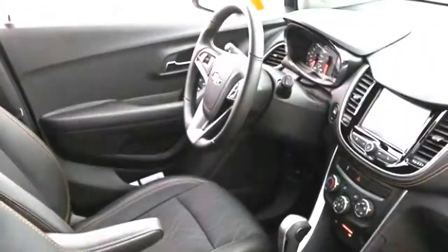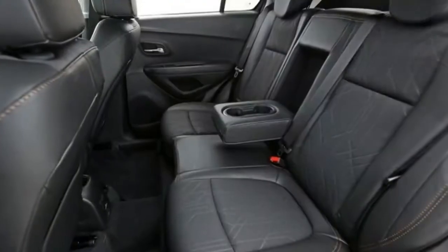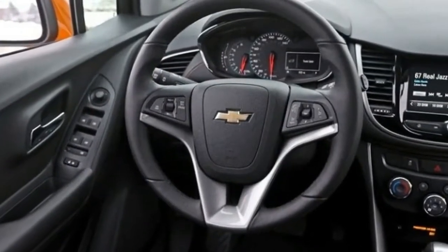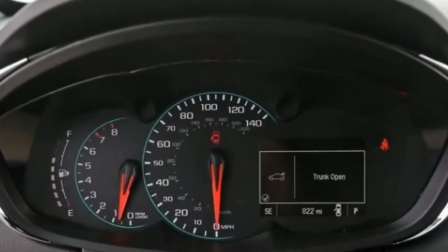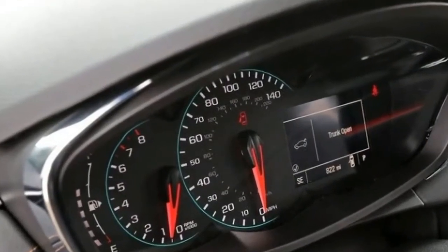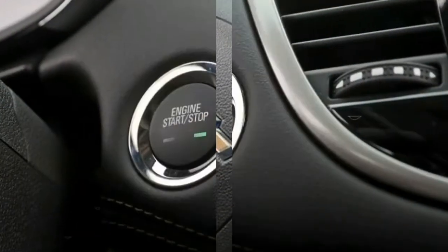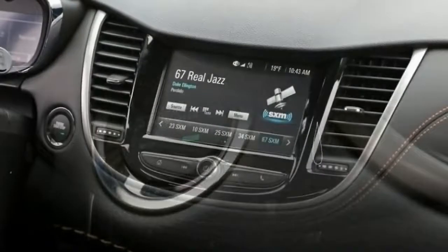Except for a subpar powertrain, the Trax drives well with composed handling and a comfortable ride. The 1.4-liter turbo engine's low-end torque makes for decent off-the-line pep, but the engine feels strained when you attempt to merge or pass on the freeway. The six-speed automatic transmission is sometimes reluctant to downshift to a lower gear when you need more power.